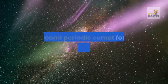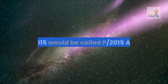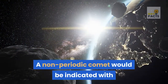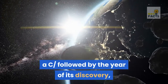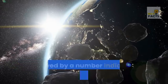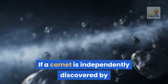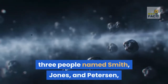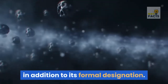For example, the second periodic comet found in the first half of January 2015 would be called P/2015 A2. A non-periodic comet would be indicated with C, followed by the year of its discovery, a letter indicating the half-month in which it was discovered, followed by a number indicating its order of discovery. If a comet is independently discovered by three people named Smith, Jones, and Peterson, it could also be called Comet Smith-Jones-Peterson, in addition to its formal designation.